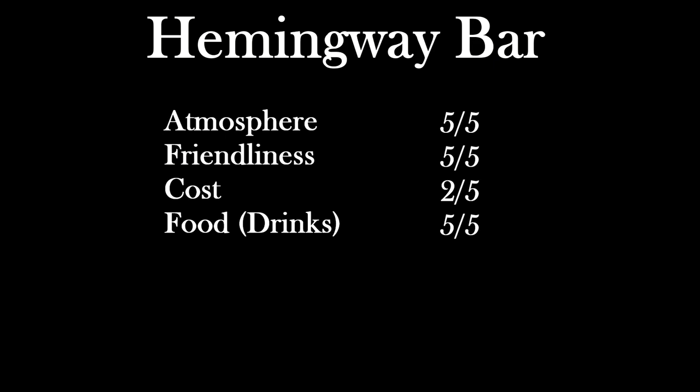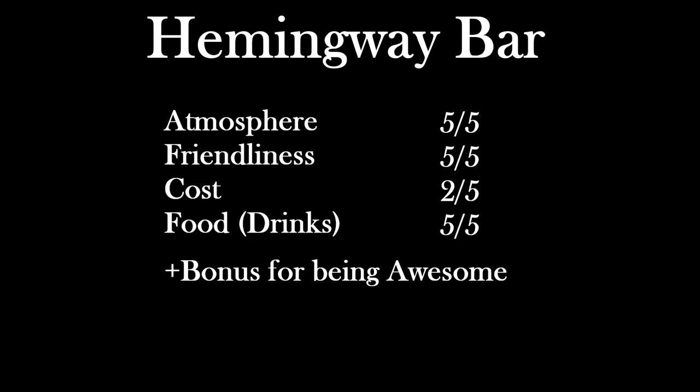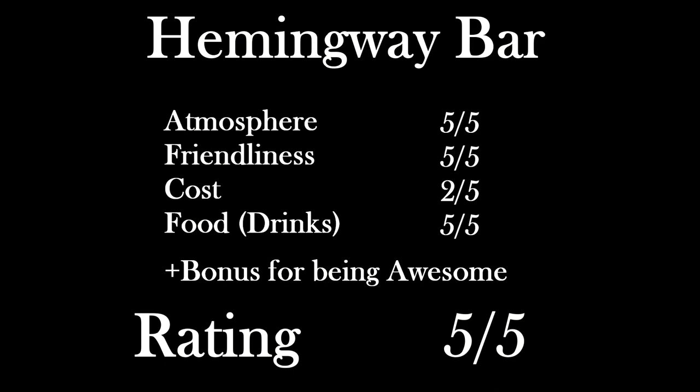The atmosphere earns a 5 out of 5, being the best restaurant we went to. As far as friendliness, we also gave it a 5 out of 5 — the staff were amazing, helped us with everything we needed, and provided us with an excellent synopsis of exactly what we were drinking. The drinks themselves were also very tasty. The only place where this bar lacked was on cost — by far the most expensive we went to in Prague. You're paying Chicago prices for your drinks; for four drinks we spent almost 50 euros after tip. Regardless, we are giving bonus points to the Hemingway Bar and definitely give them a 5 out of 5. We would definitely come back here if we were ever in Prague again.